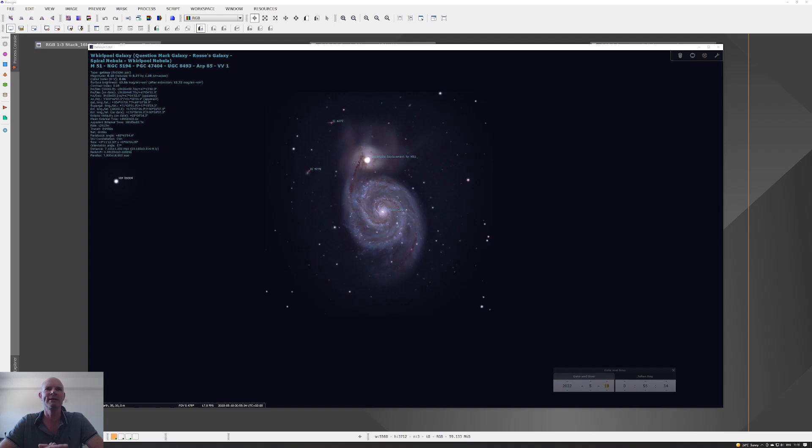Two years later we're back imaging M51 again. Last week, over the course of four evenings, I put some integration time into M51 and collected a number of subs. Today I thought we'd take a look back at the first image I captured and also the latest processed images, and just see how things have changed over time as both the equipment and my processing abilities have improved.